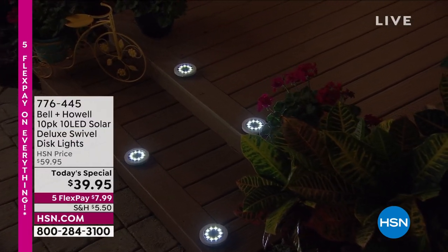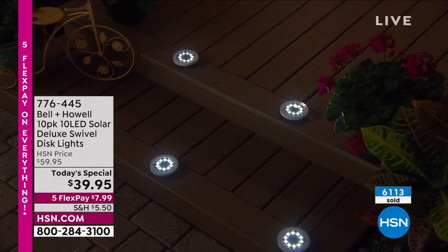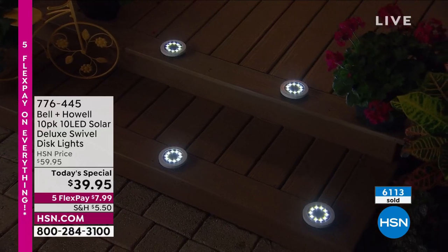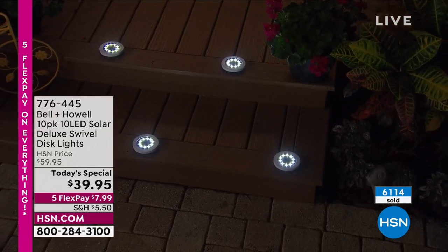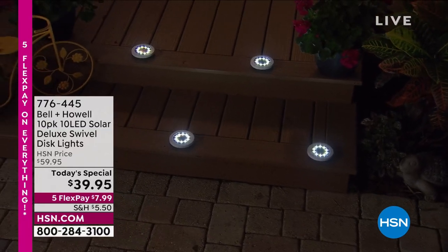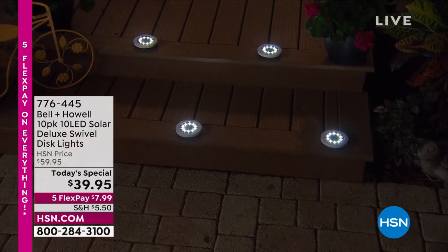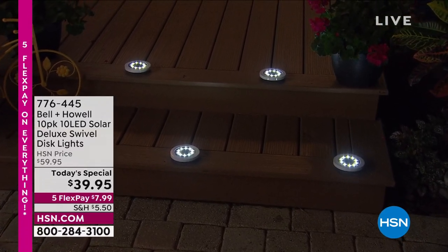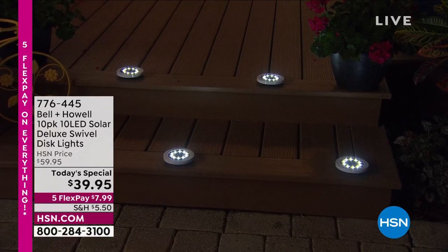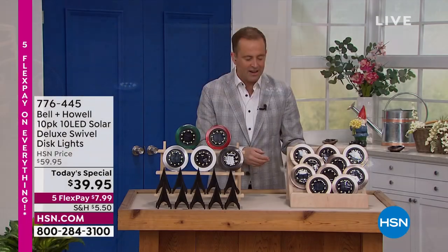We're going to make so much more of our outside space. We're going to add accent lighting. We're going to illuminate the walkways and our gardens, the driveway. We're going to add landscape lights to our trees and plants around the pond, around the pool. We're going to add safety, lining the steps with them — with 10 super bright LEDs, more than ever before, 20% more than last year, and a design that is genius.